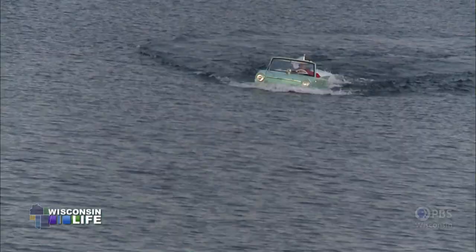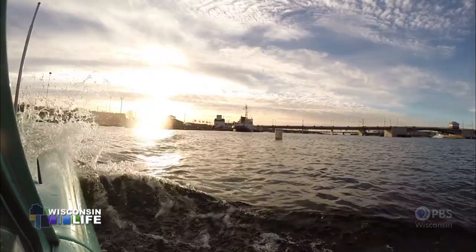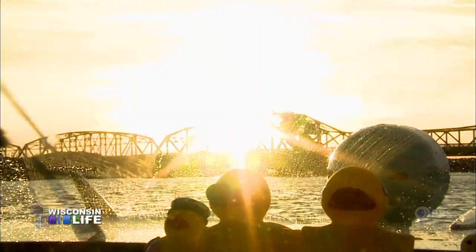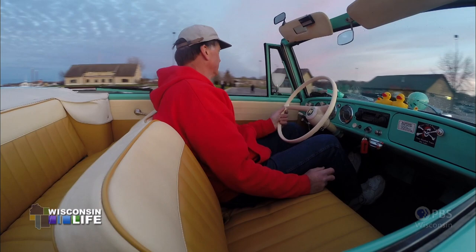Every time I go in, you just get the heebie-jeebies a little bit. You wonder if everything's going to be okay. We were pretty cocky at first and I like to power into the wakes and make a big splash. Well, one wave rolled up right over the hood and over the top of the windshield — it was like two five-gallon pails of smelly bay water in our laps.